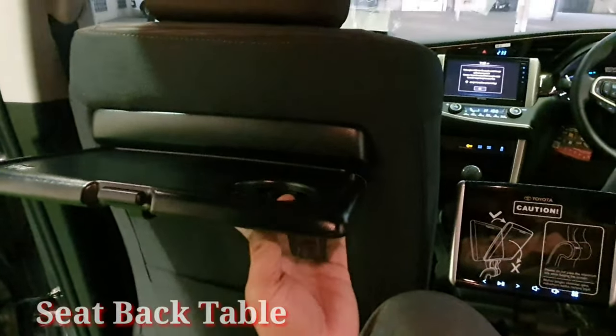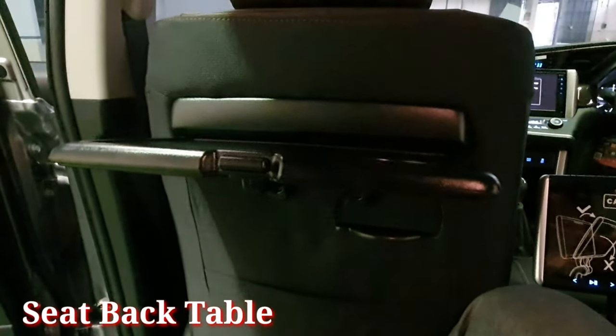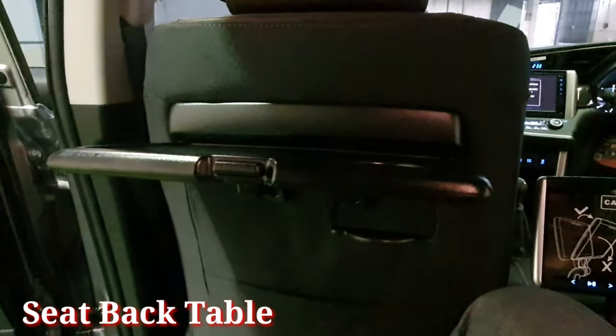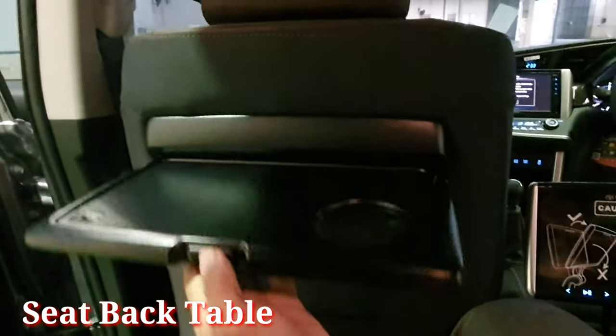Pada baris kedua, telah terdapat seat back table dan juga telah dilengkapi dengan cup holder, memudahkan auto family dalam menaruh barang seperti buku, cup minuman, dan lain-lain di baris kedua.